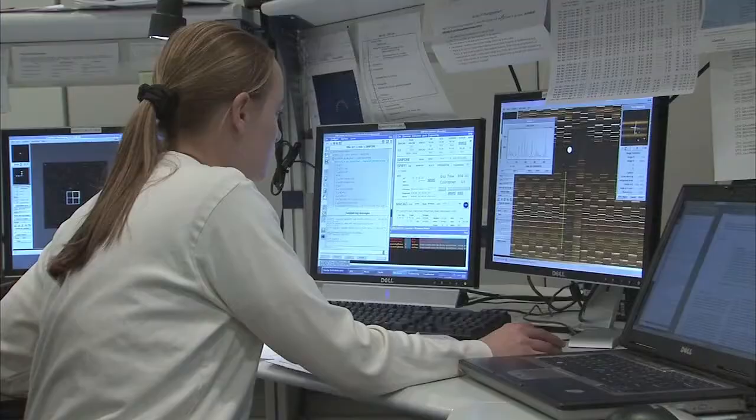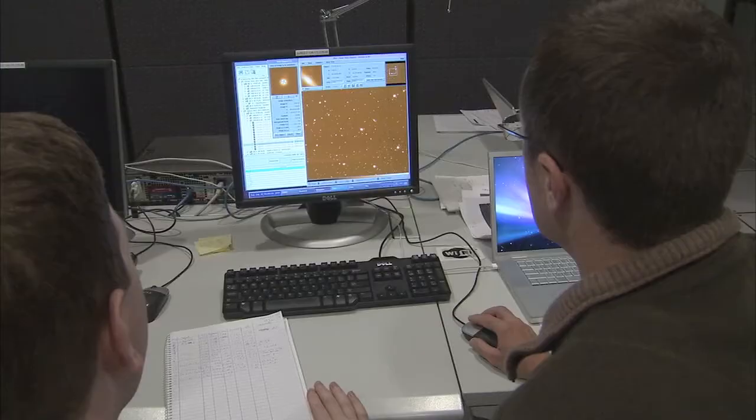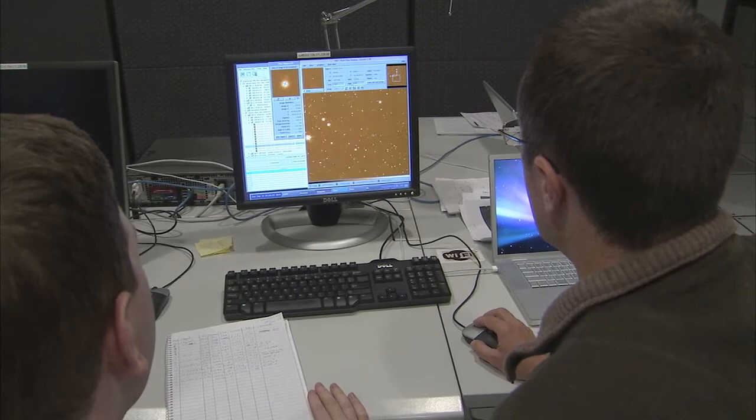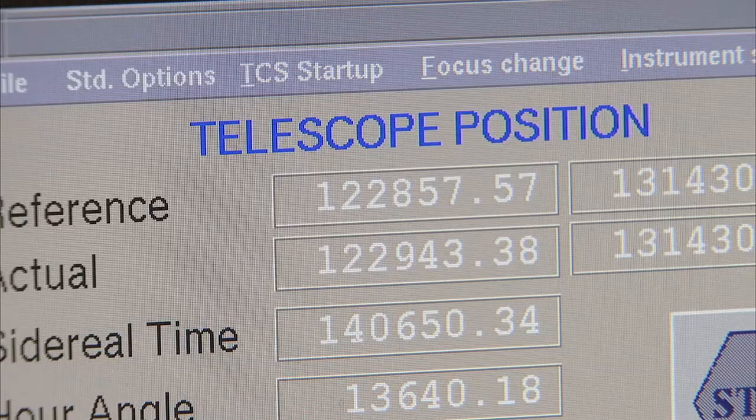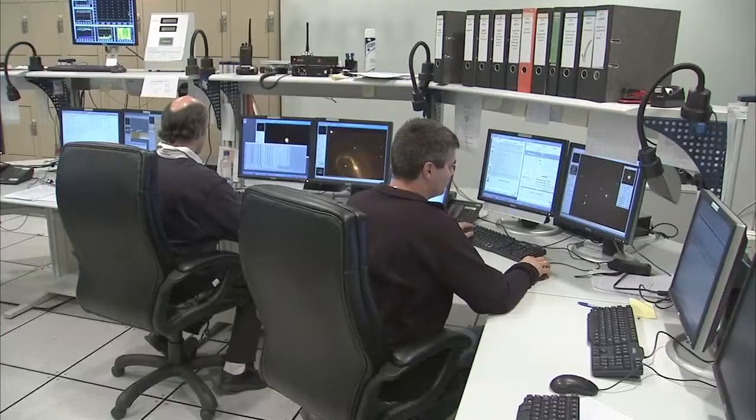The control room of the ESO Very Large Telescope at Paranal. Here astronomers observe the sky using the advanced capabilities of this high-tech installation in the Chilean Atacama Desert. With great expertise, scientists and telescope operators master the VLT controls and make the difficult observations appear routine.